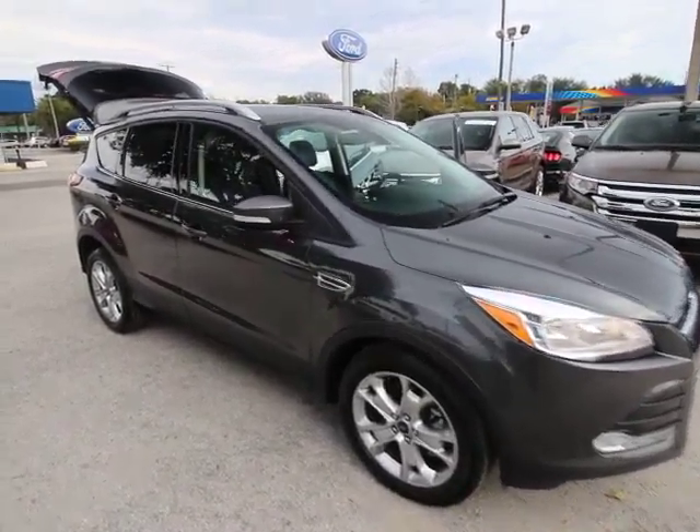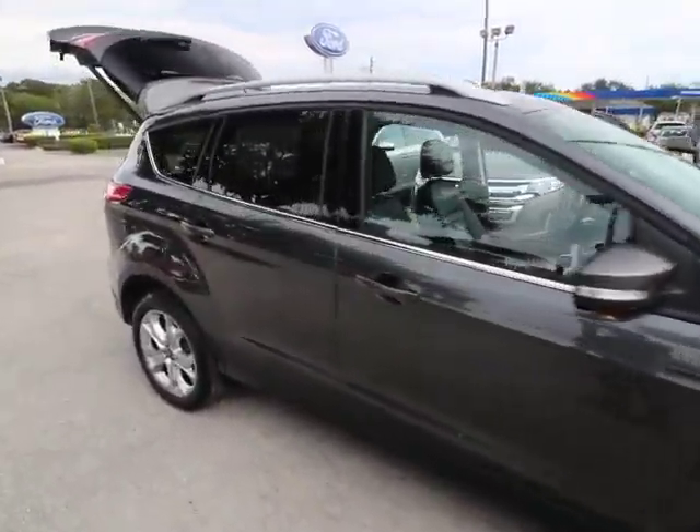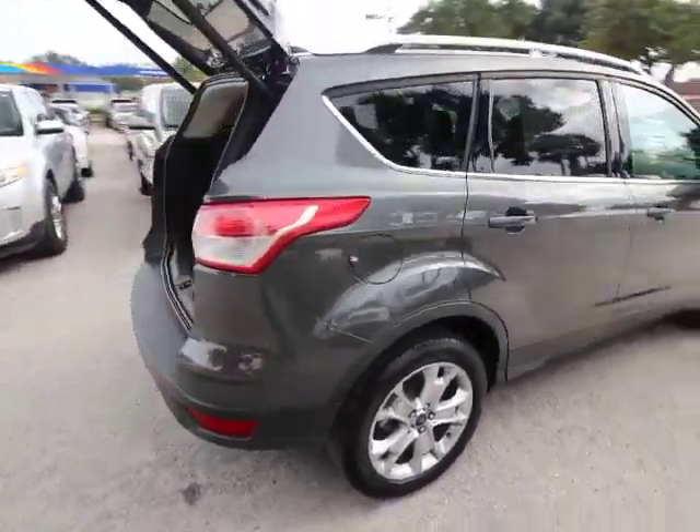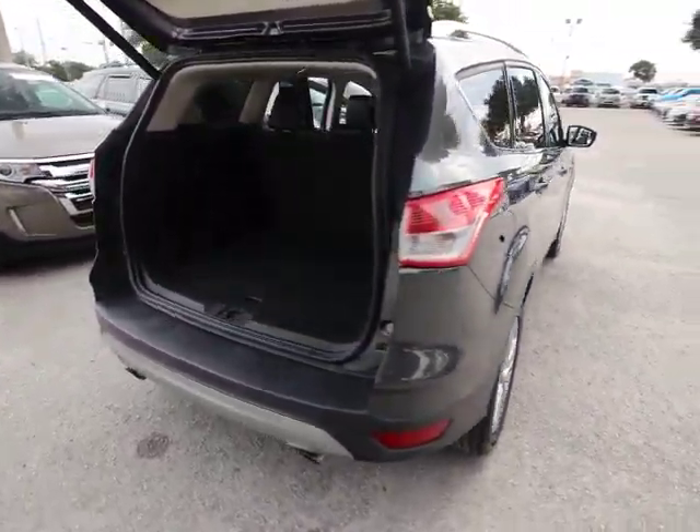2015 Escape. Gas engines flex, tow, sip and go with Ford Escape. This vehicle has less than 25,000 miles.